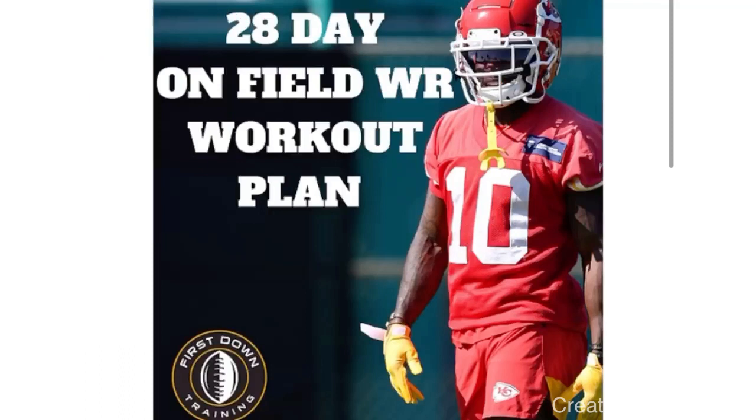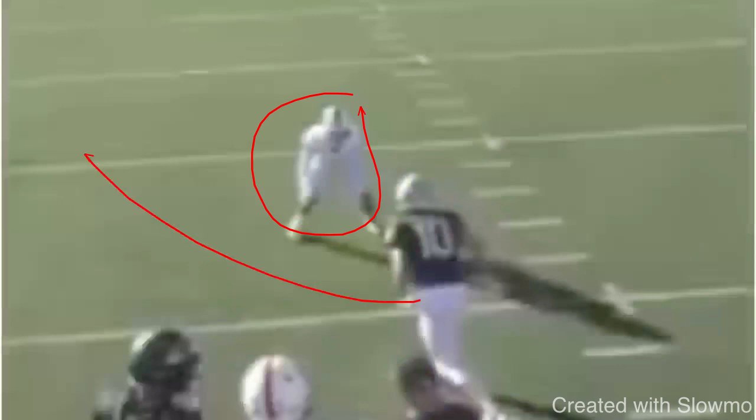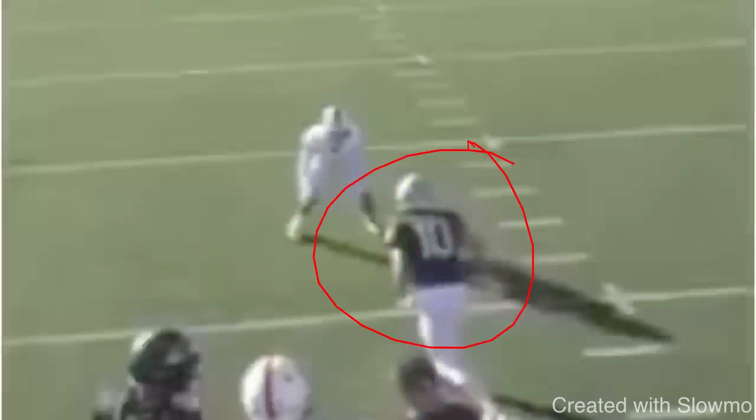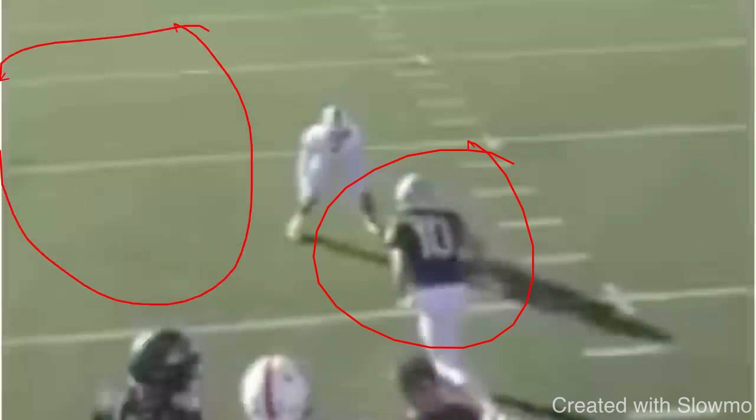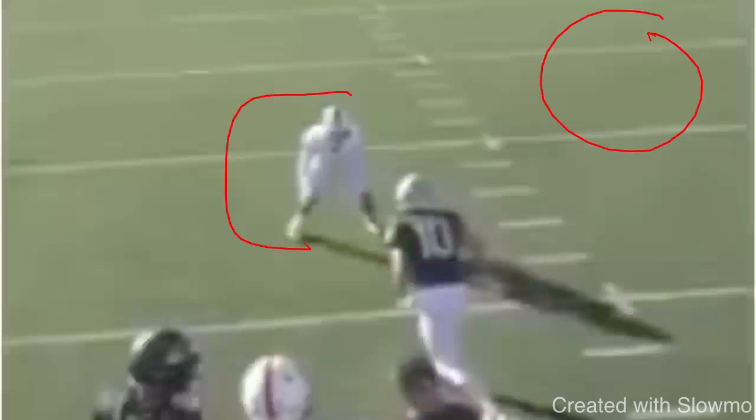The second thing slot wide receivers have to do — outside shade. How do you run outside breaking routes and attack this kind of leverage? A DB is playing you outside shade out of the slot usually for two reasons. Slot receivers like to run a lot of outside breaking routes — 10-yard outs, corners, quick 5-yard outs. So a DB in man coverage with safety help will naturally sit outside shade.